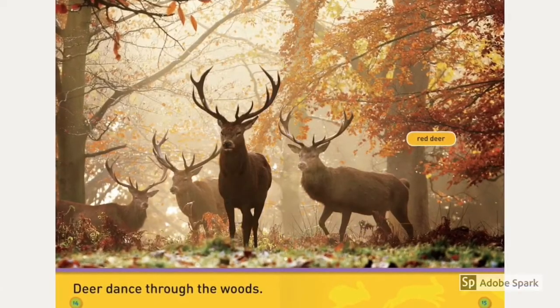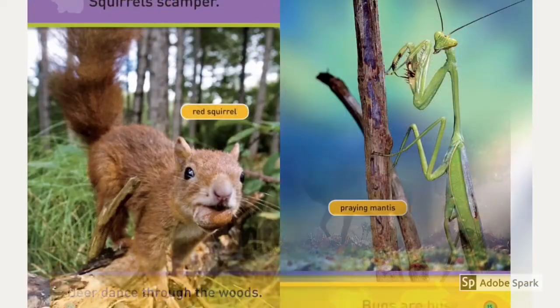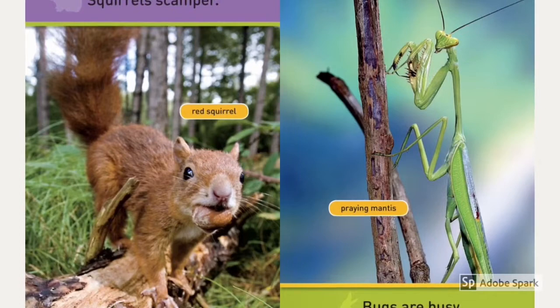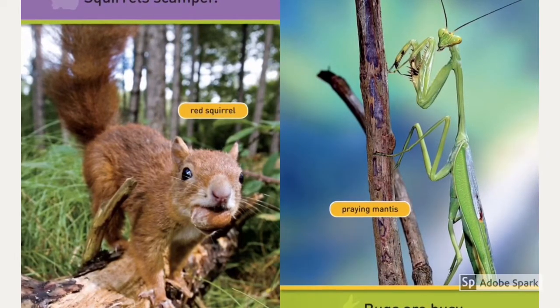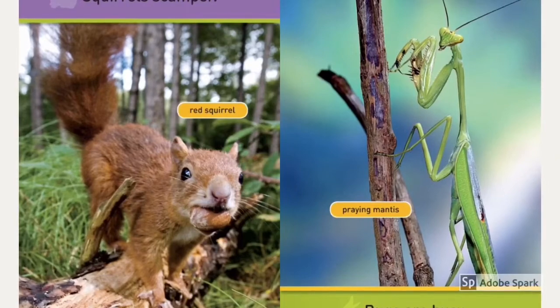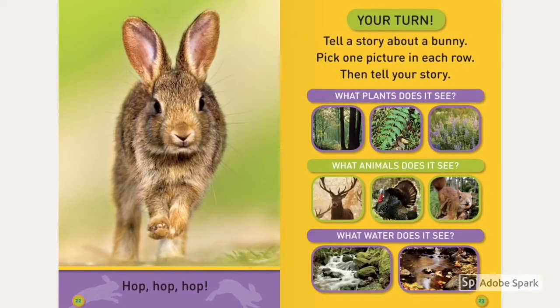Deer dance through the woods — red deer. Squirrels scamper — red squirrel. Praying mantis. Bugs are busy — busy bugs. Hop, hop, hop.